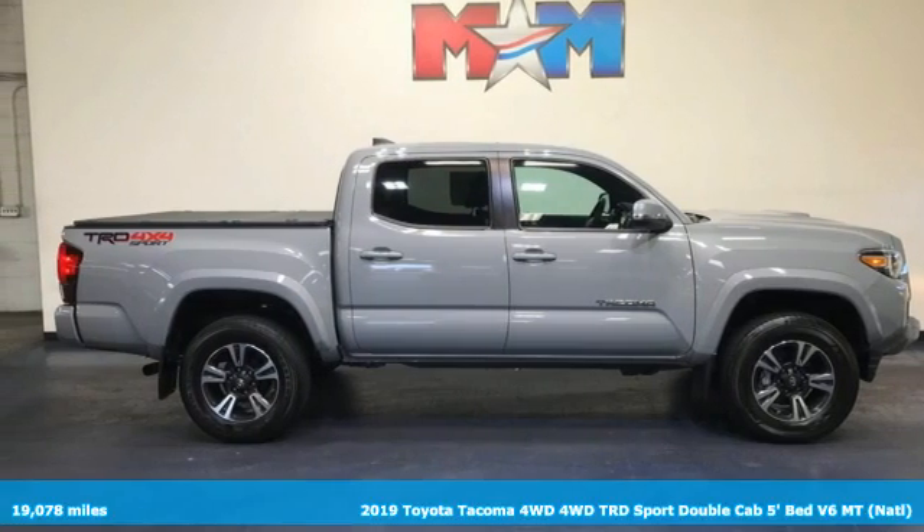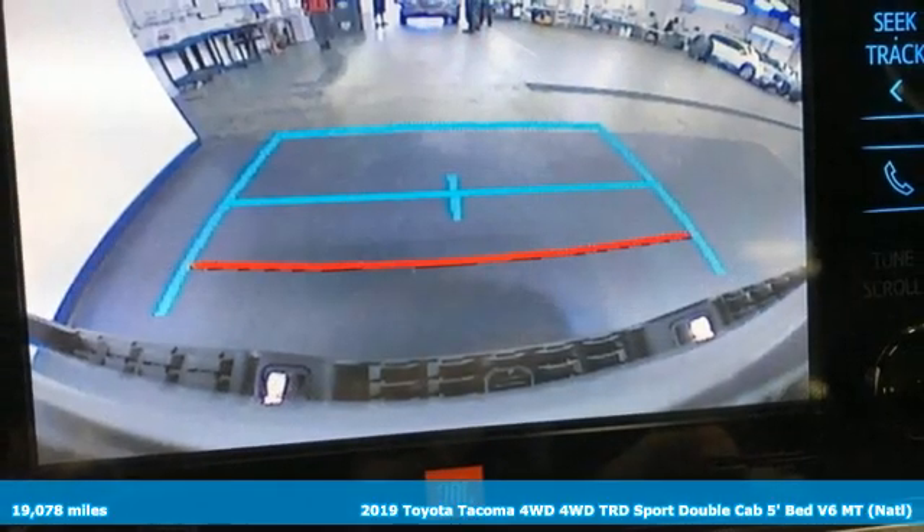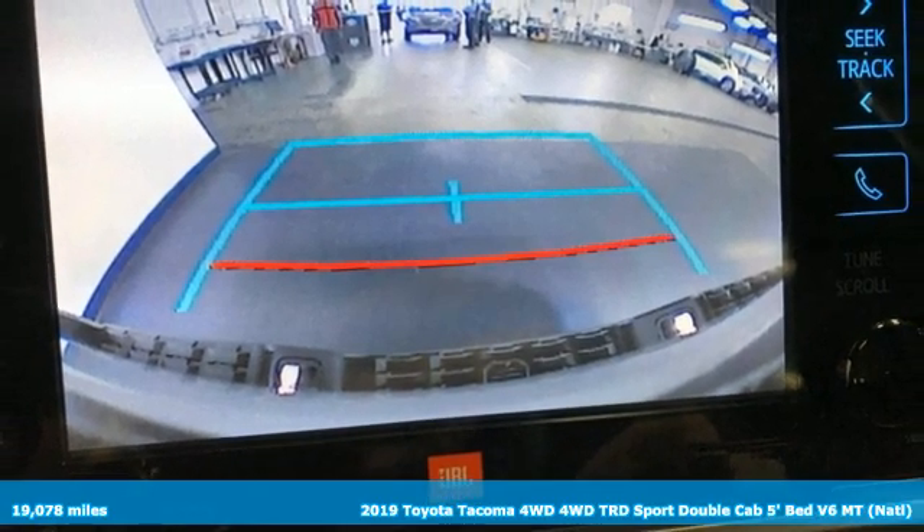Here's a certified 2019 Toyota Tacoma 4WD. Toyota — steered by ingenuity, driven by passion.